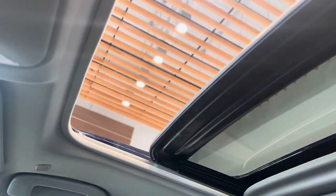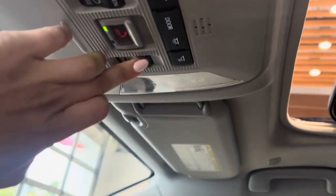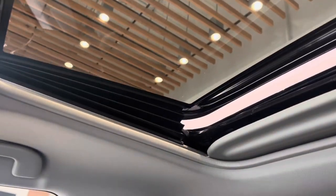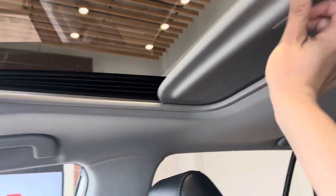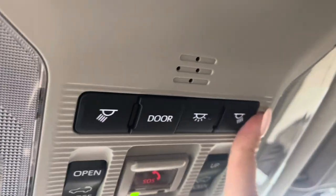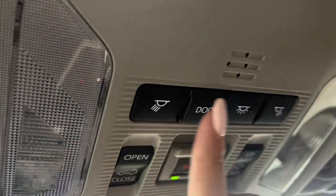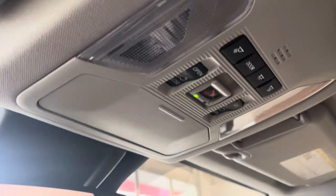You have adjustments for the sunroof — you can slide it back or tilt the rear up for fresh air. The manual shade slides manually, and you have individual map lights that can be turned on separately or together. When that setting is engaged, lights come on when doors open and go off when they close.